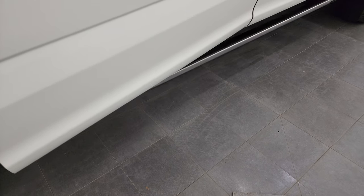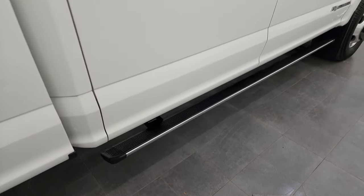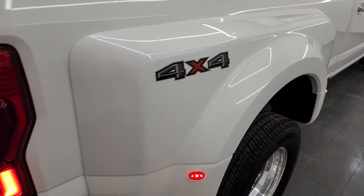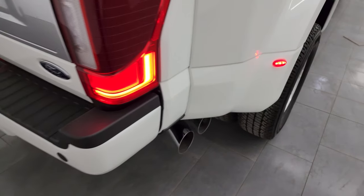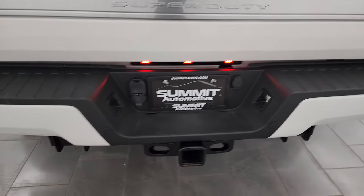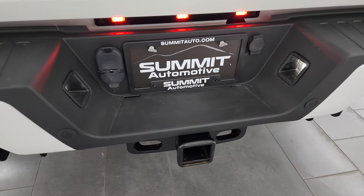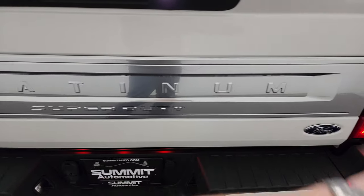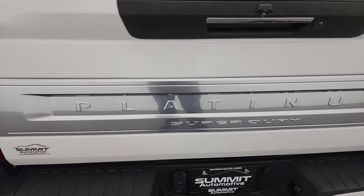This one does have the power running boards, which work nicely. The dually tub has no dents, dings, or scratches, and it also comes with the chrome-tipped exhaust. Coming around to the back, you get the LED tail lamps, the rear bumper parking sensors, and that rear bumper is in great shape. Full towing package which includes the receiver hitch, four-pin and seven-pin wiring, and you get the platinum fascia on the tailgate that looks really good — the tailgate is in excellent condition as well.